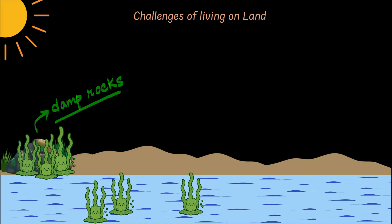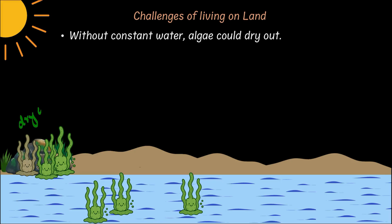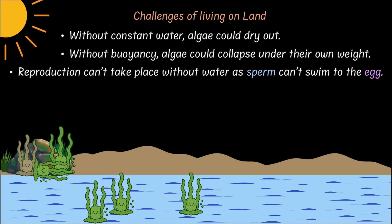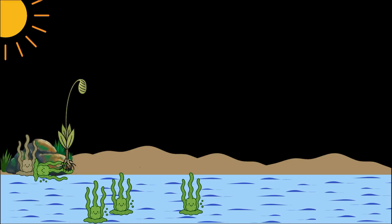But living on land wasn't all sunshine and rainbows — it had its own challenges. Without constant water, these algae could actually dry out. And without water to provide buoyancy, they could collapse under their own weight. And reproduction was really difficult for them, because there was no water for the sperm to swim to the egg. So only the algae that slowly evolved land survival features made it. They became the protobryophytes, the first land plants.